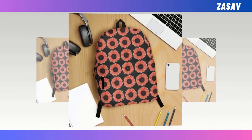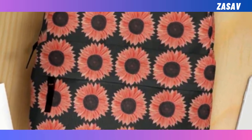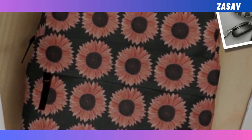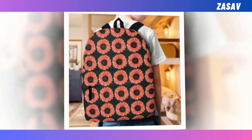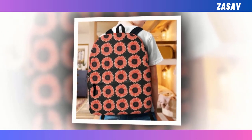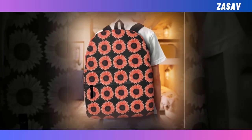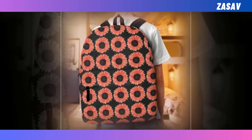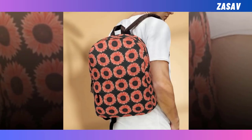Introducing the Pink Sunflower Flower with Black Backpack, a versatile accessory that seamlessly combines functionality and style. With its extra large capacity and multiple compartments, this backpack effortlessly accommodates all your essentials, from laptops to wallets, while ensuring everything stays organized. Crafted from high-quality polyester fabric, it offers durability and features ventilated material that keeps you cool and comfortable throughout the day.